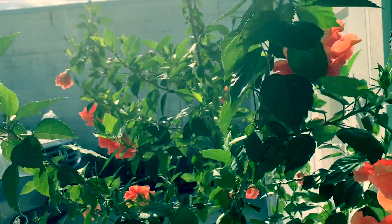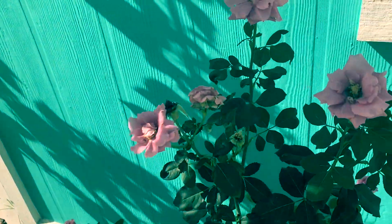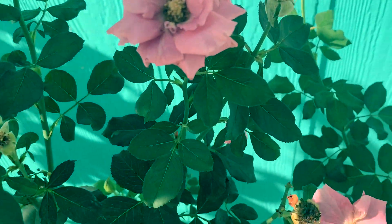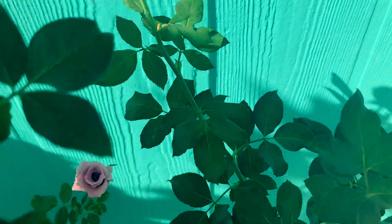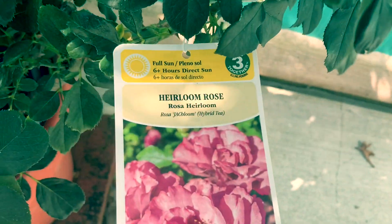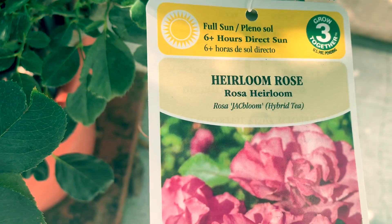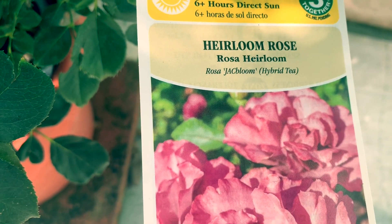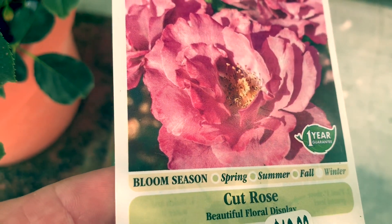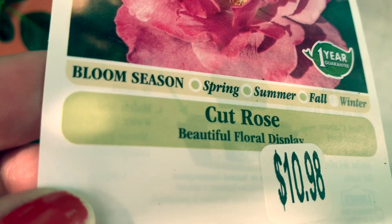Natutuwa ako pag nakikita ko sila. Ang ganda ng mga bulaklak. Ito naman yung roses ko — ang bango-bango. Ang bango, may amoy siya. Ito ang pangalan nitong roses na ito guys. Pakita ko sa iyo ang tatak — ang nakalagay: Heirloom rose. Hybrid pala ito — hybrid tea. Yan ang bulaklak niya — nagbubloom siya spring, summer, and fall. Yan ang presyo, almost $11.